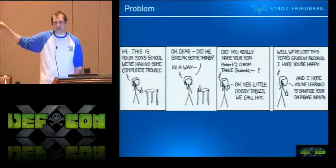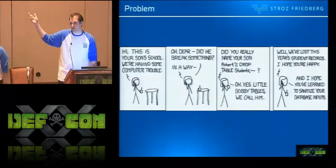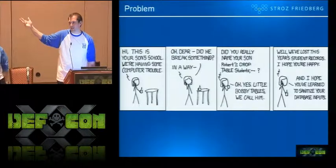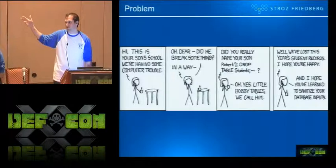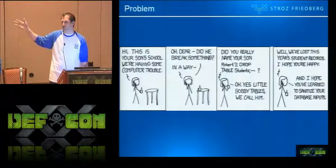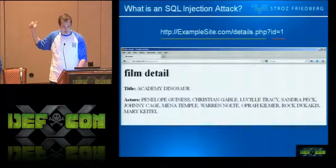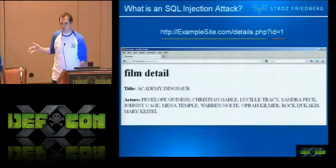It's a lot easier to launch a SQL injection attack now. Like, if anybody knows how to craft the weird statement that causes the database to go crazy — it's no longer just sophisticated attackers or even unsophisticated attackers acting in their basements. It's anyone. And now the issue is that anyone has to be able to respond to them and quantify the records taken and what data was exfiltrated.